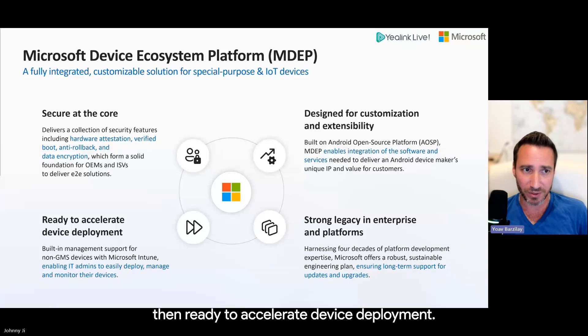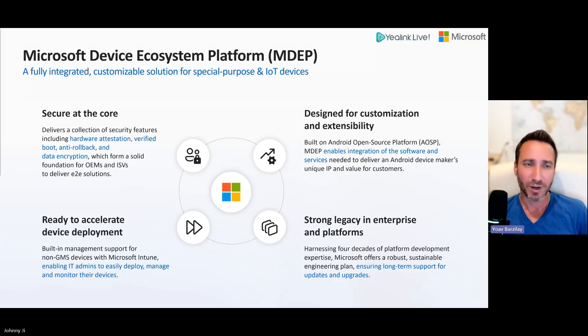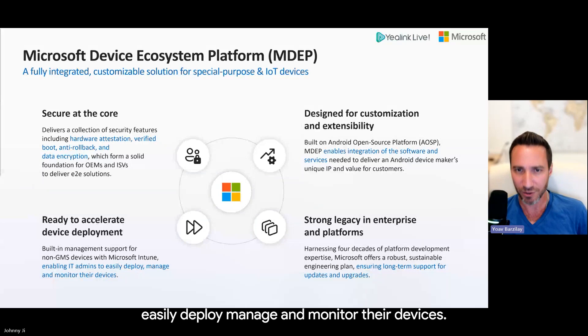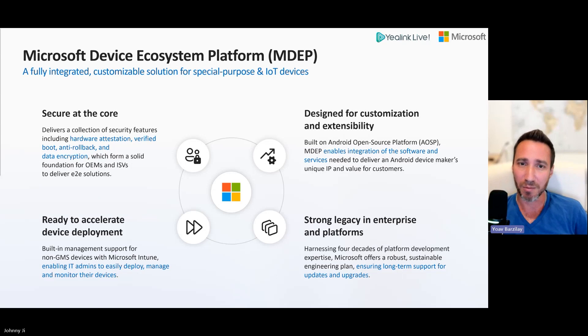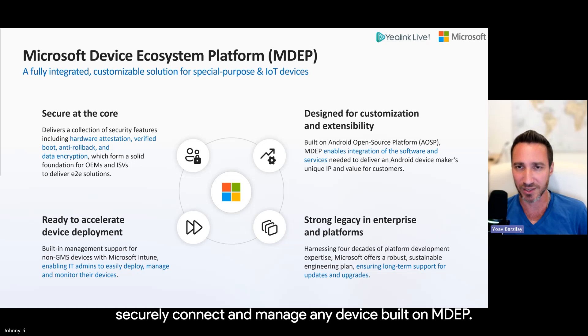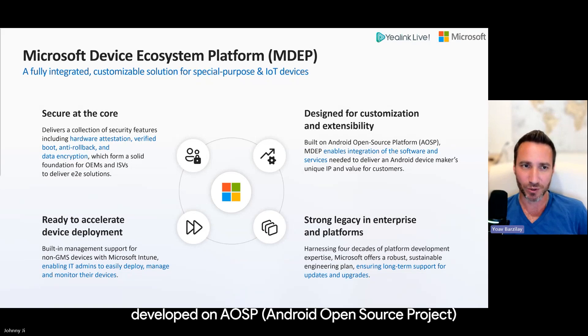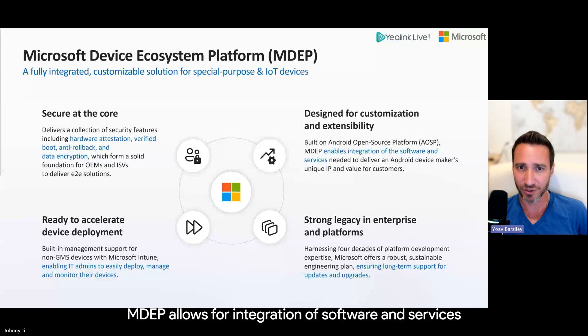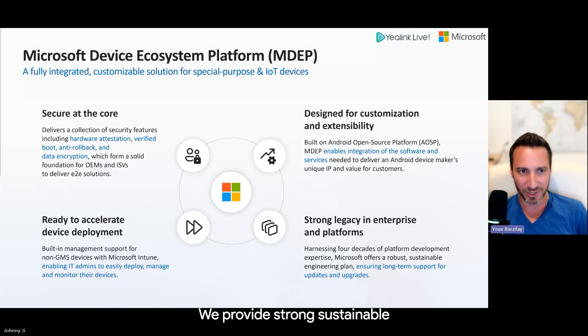Ready to accelerate device deployment, MDAP offers built-in management support for non-GMS devices, with management solutions like Microsoft Intune, enabling IT admins to easily deploy, manage, and monitor their devices. MDAP may work best with Microsoft solutions, but can be managed with your choice of management solution — our APIs allow most management solutions to securely connect and manage any device built on MDAP. Designed for customization and extensibility, developed on AOSP (the Android Open Source Project), MDAP allows integration of software and services essential for OEMs like Yealink. Leveraging 40 years of experience in platform development, we provide a strong, sustainable engineering strategy guaranteeing ongoing support for updates and enhancements.